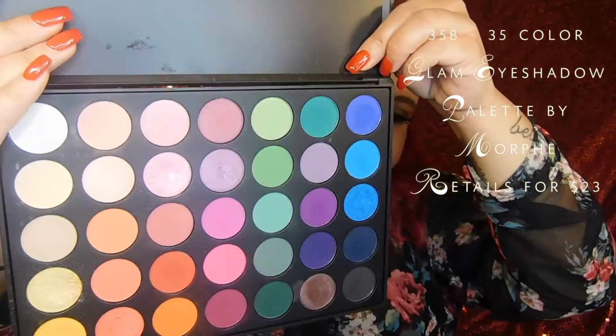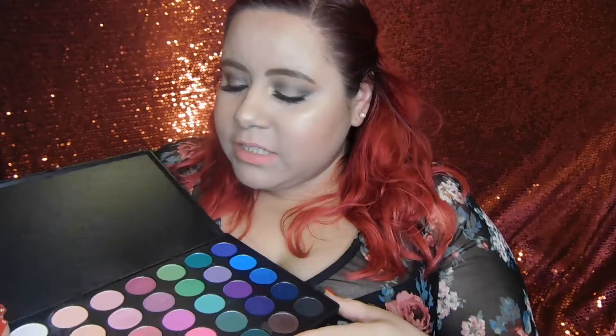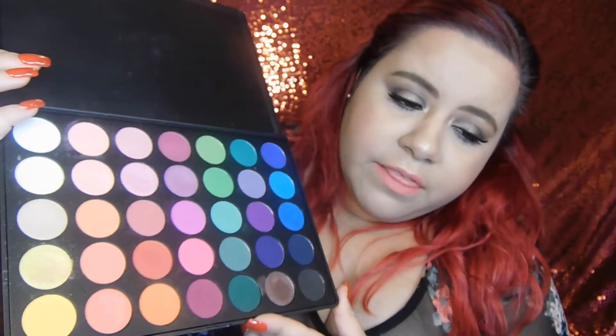The next eyeshadow palette is also by Morphe — this is the 35B palette. When I first started doing makeup I didn't really go for colorful eyeshadows; I stuck to neutrals and browns. But I stepped out of my comfort zone, started doing colorful looks, and this is the palette I use the most for that. I really love it because it has a lot of different colors. It has mostly mattes but does have a couple of shimmer shades.